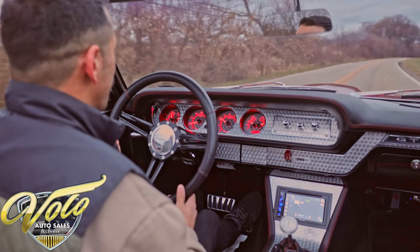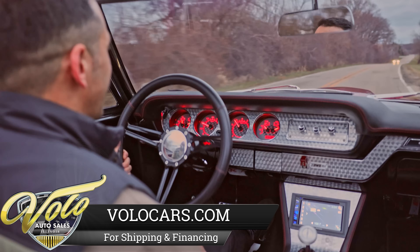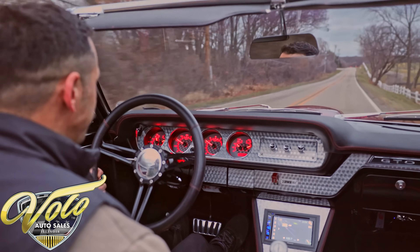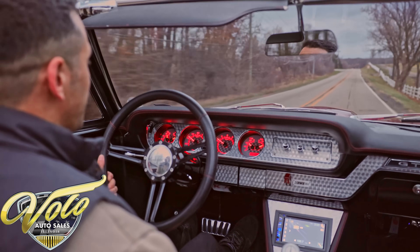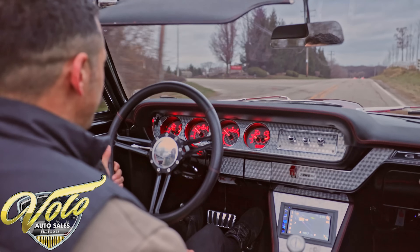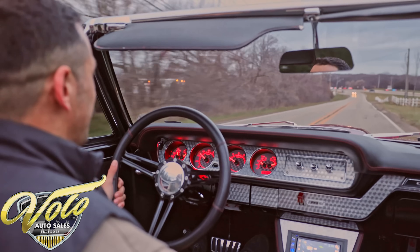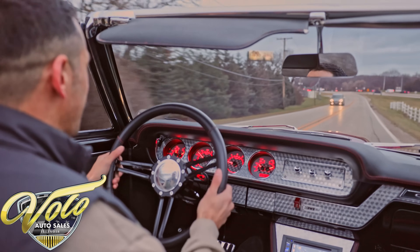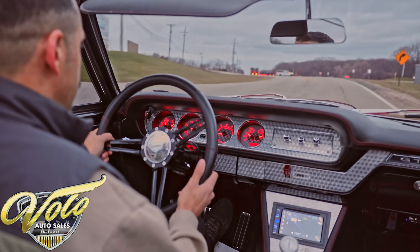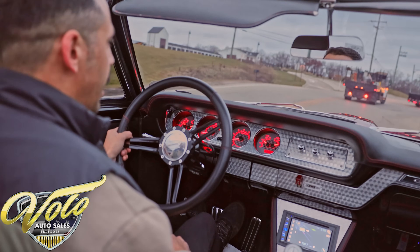All right, you guys are in for a treat. This is the '65 GTO — we're taking her around the block to show you how she drives. This was a no-expense-spared SEMA build, so I'm expecting it to ride really nice. I'll be straight with you — I can't even feel the bumps right now. It definitely feels like I'm in a new vehicle. Steering feels good. We've got the top down even though it's cold out, because this car is too beautiful to have the top up. Steering is nice and tight. Brakes are phenomenal — super smooth. It drops down and idles perfectly.